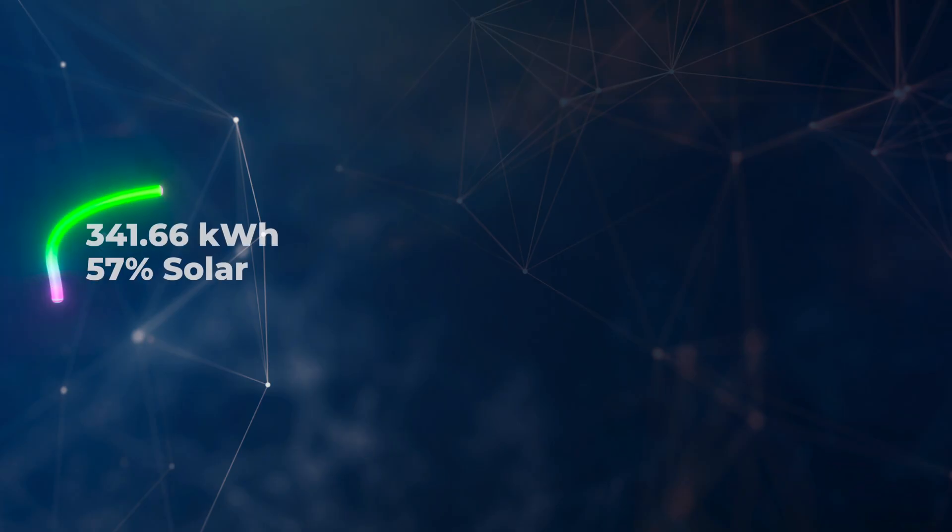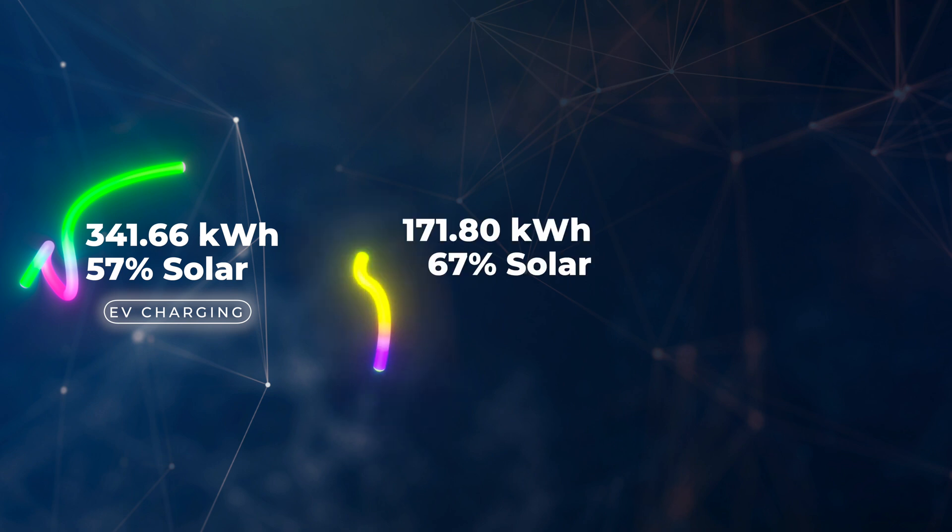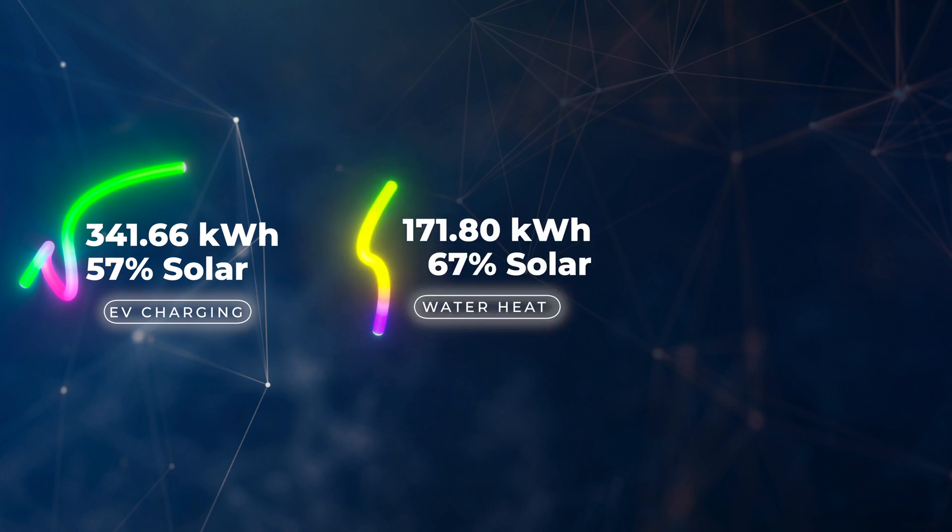In terms of how we used that generation — the house uses a portion, but we also heat hot water from surplus solar and charge the electric cars. Looking at the Zappi charger first: we put 341.66 kilowatt hours of energy into our two electric cars in July. 57% of that came from solar — so 192.93 kilowatt hours of solar surplus went into charging. We pulled 43%, which is 148.73 kilowatt hours, from the grid for car charging. For hot water, we put 171.80 kilowatt hours in, and 67% — around 115 kilowatt hours — came from solar surplus.